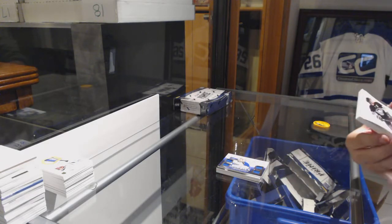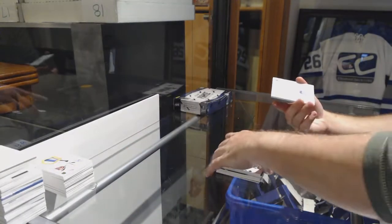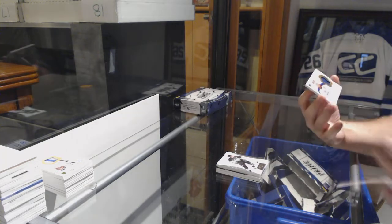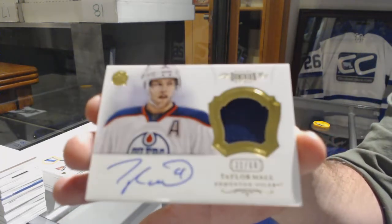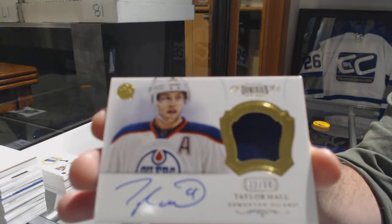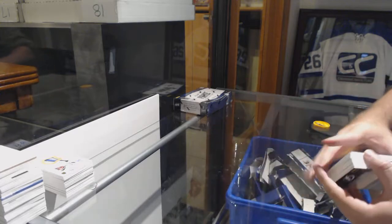For the Penguins, the 125, Sidney Crosby. And for the Oilers, Autograph Patches, number 260, Taylor Hall. Taylor Hall — okay, look. What's in the middle now?